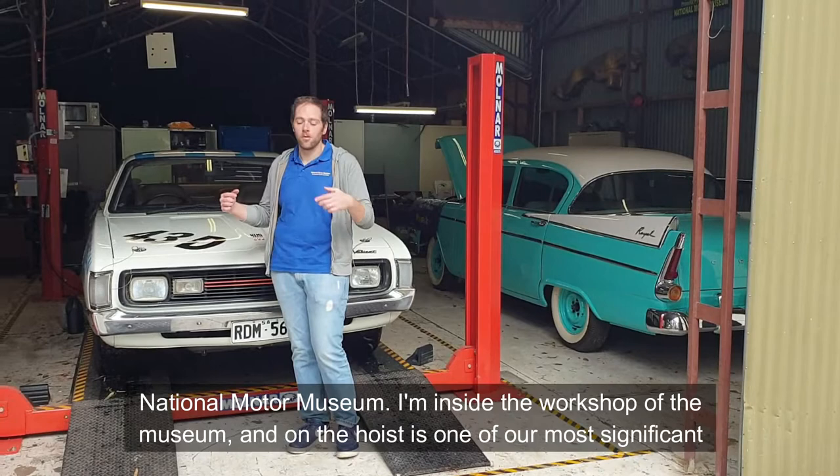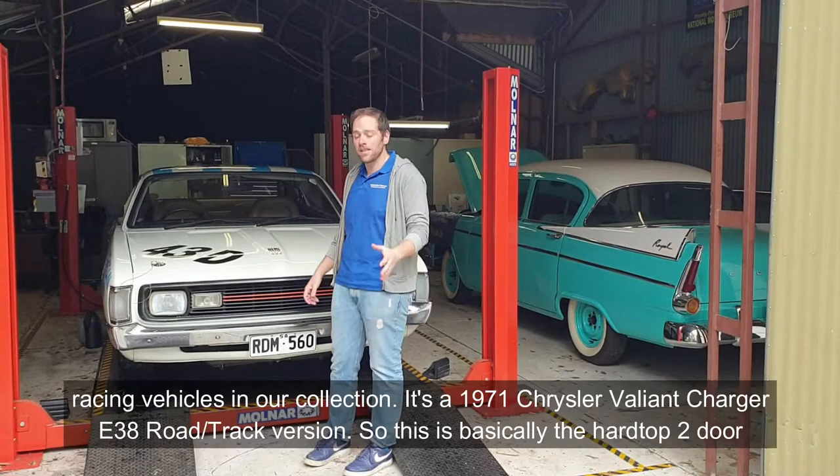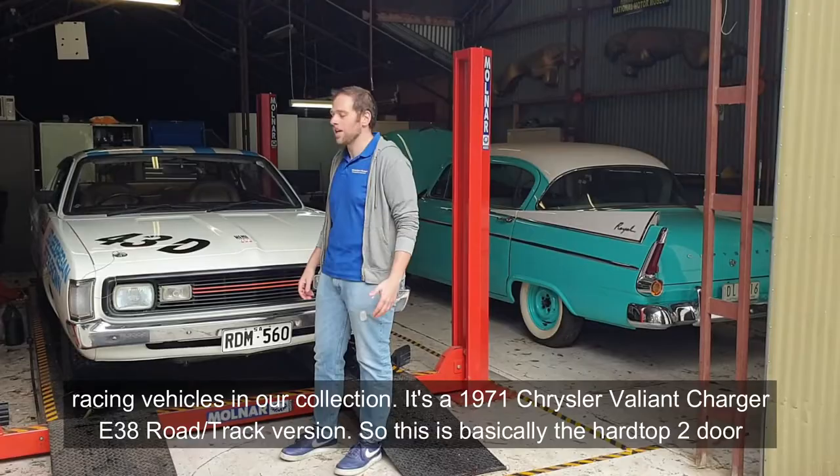We're inside the workshop of the museum and on the hoist is one of our most significant racing vehicles in our collection. It's a 1971 Chrysler Valiant Charger, or Valiant Charger E38, road track version.